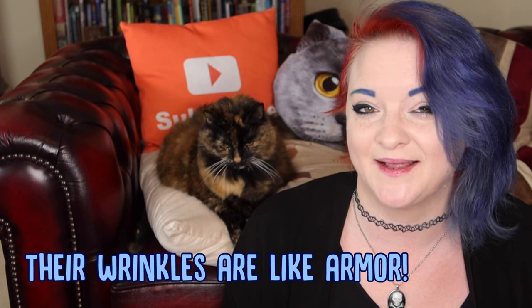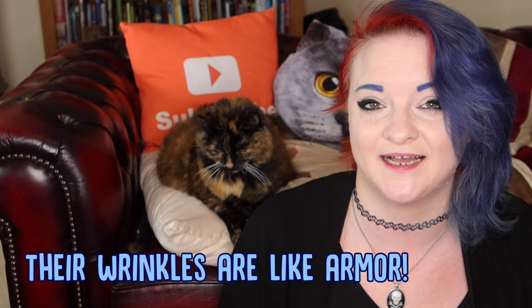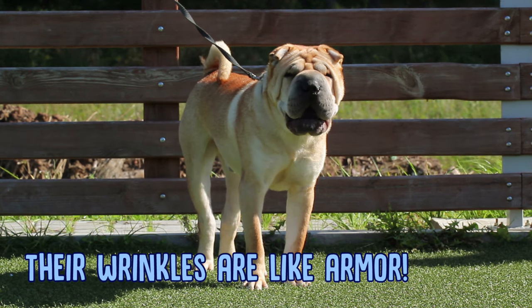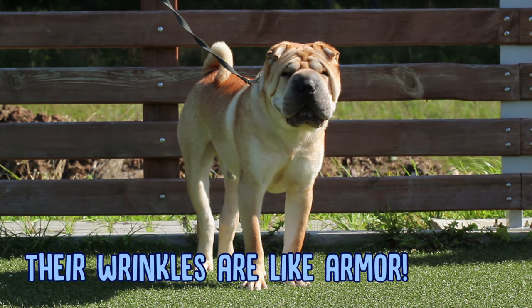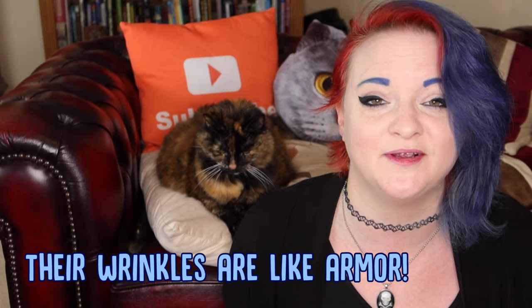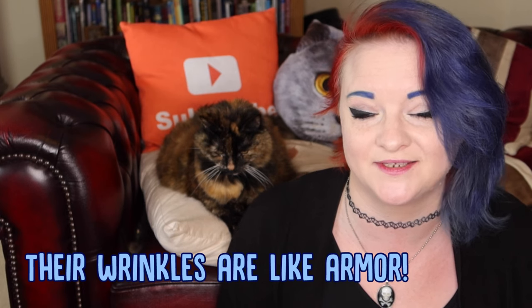Their wrinkles are kind of like body armour. The ancient Chinese actually bred Shar-Peis to guard and protect the royal family. When it comes to them being in a fight, the wrinkles will actually help them — if another dog had grabbed hold of them they could still get away, and the wrinkles and all that loose skin would protect their internal organs.